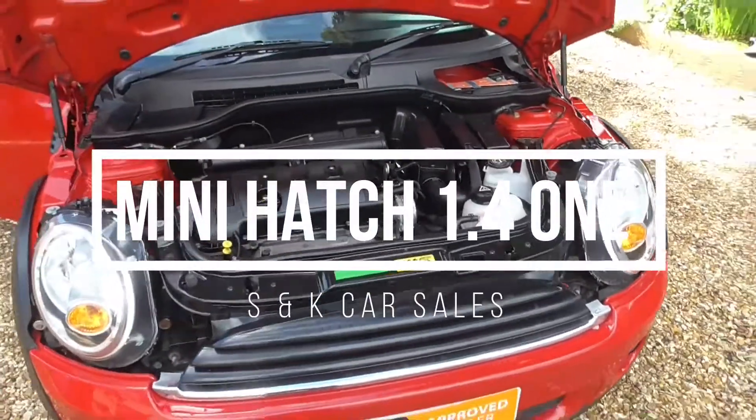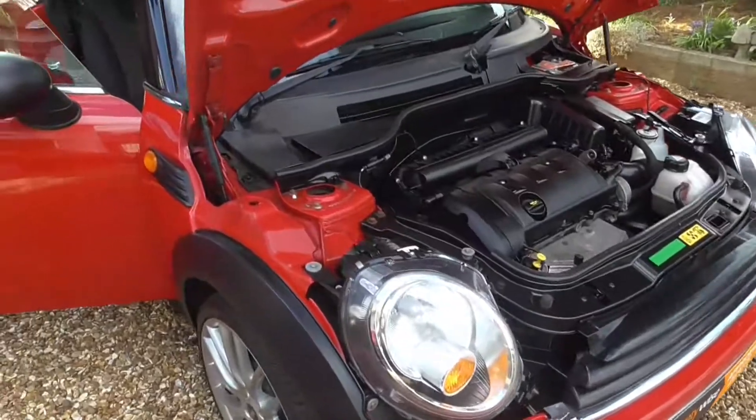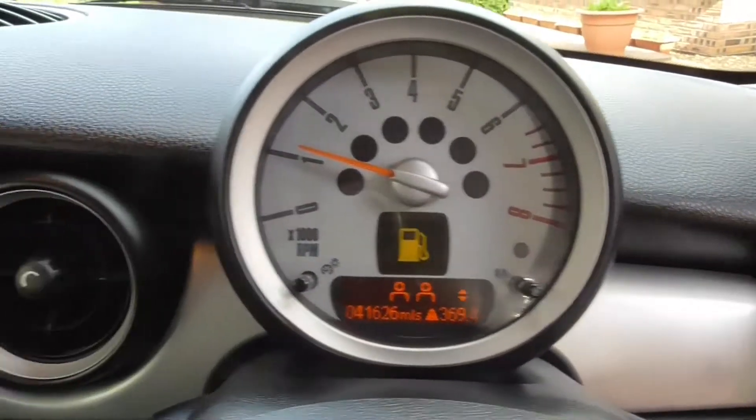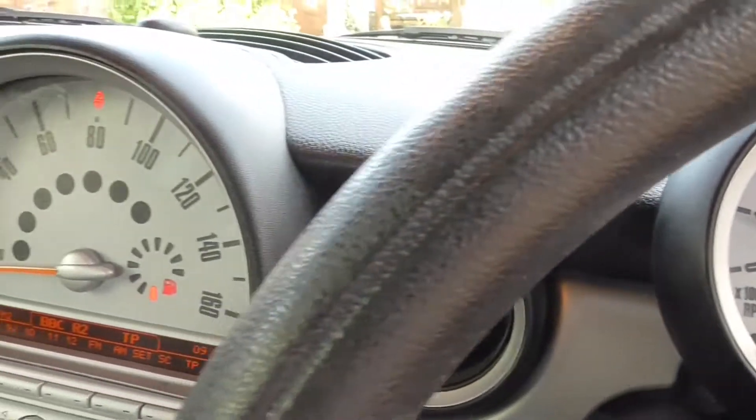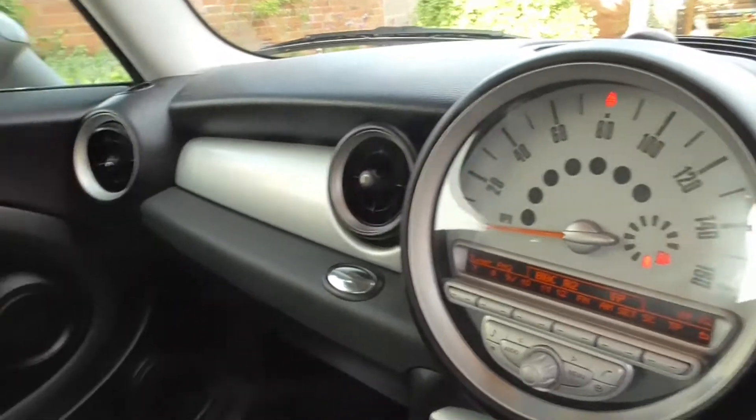Mini Hatch 1.4, 1TH 58 KMH is a private plate which we will be leaving on the Mini. Only 41,000 miles from new, full service history, the year 2009 on a 09 plate, full MOT, mileage 41,000.